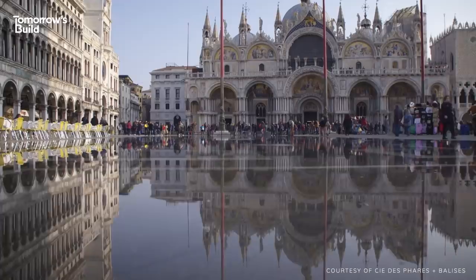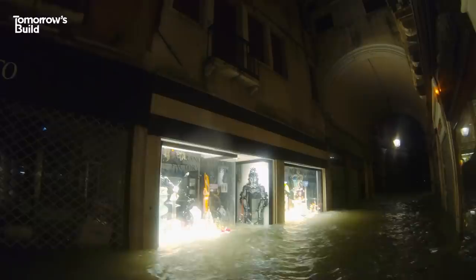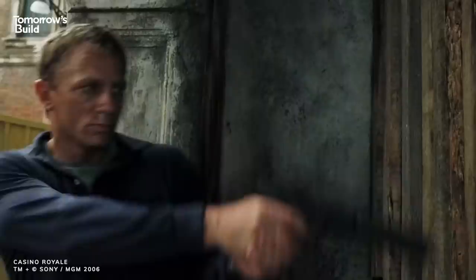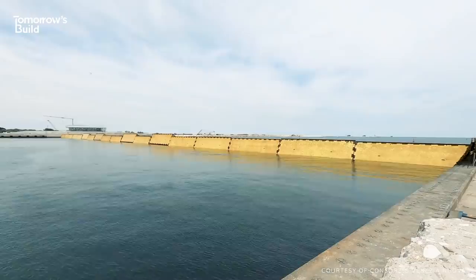What used to happen just a few times a year began occurring more than 60 times a year by the end of the last decade, and 2019 saw the worst flood in over 50 years, with 80% of the city underwater. Combine this with rising sea levels, more extreme weather events, a city that's gradually subsiding — albeit very slowly — and sinking buildings, and you have a situation that needs an urgent fix.